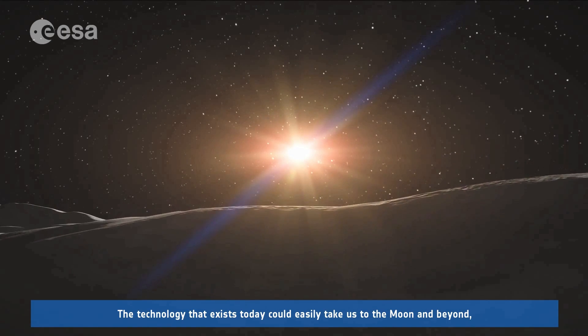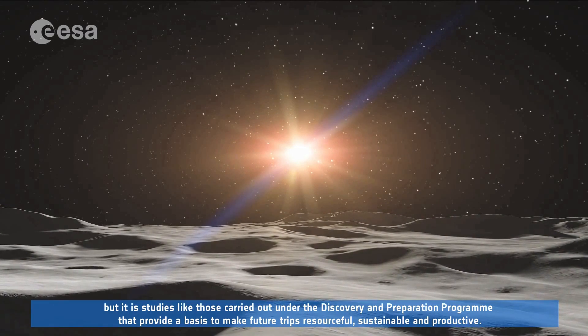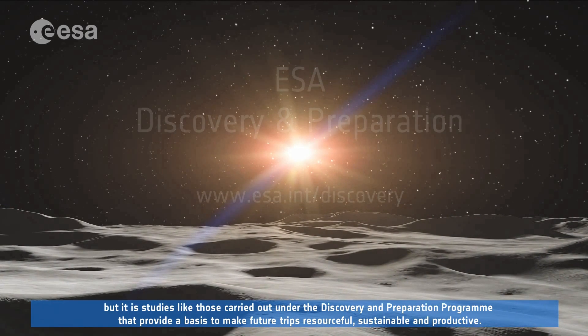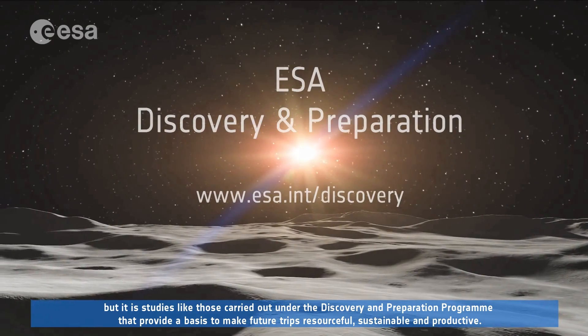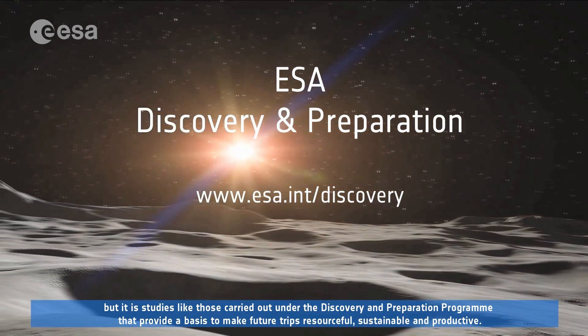The technology that exists today could easily take us to the Moon and beyond. But it is studies like those carried out under ESA's Discovery and Preparation Programme that provide a basis to make future trips resourceful, sustainable, and productive.